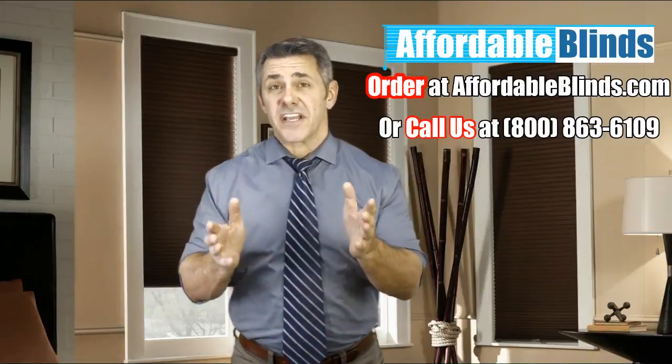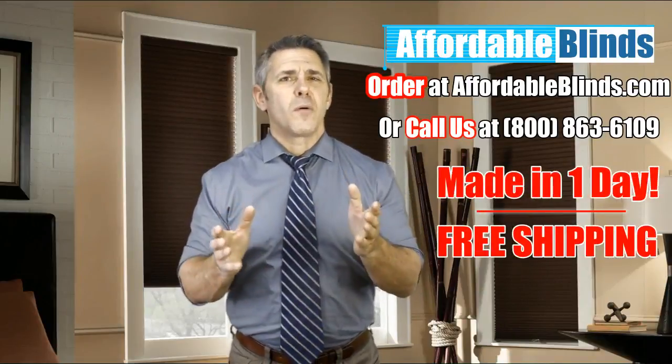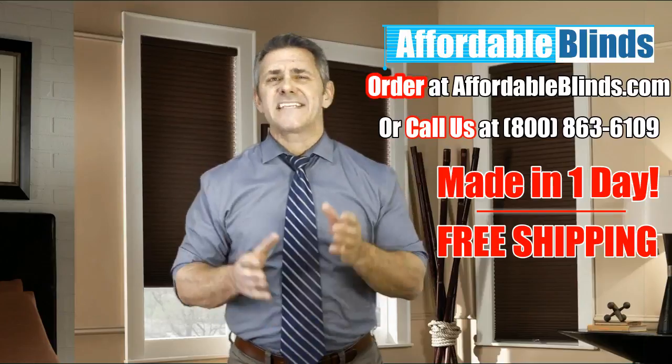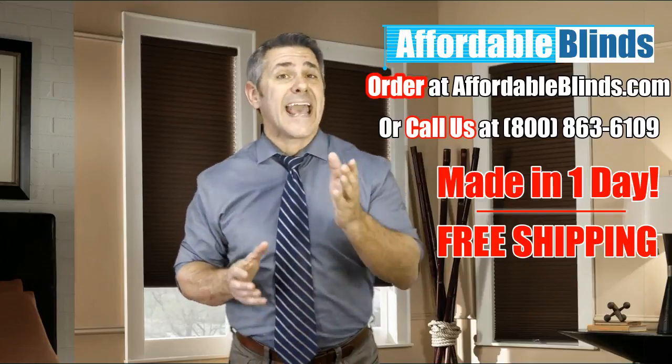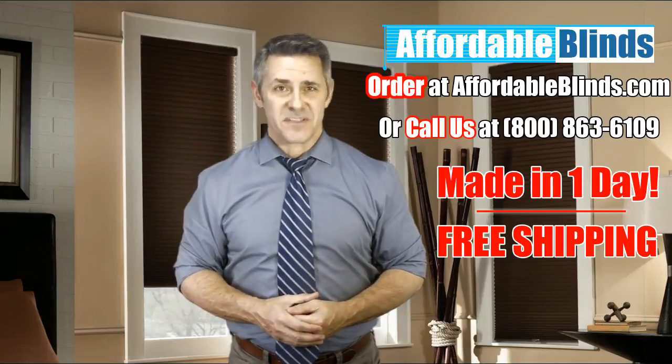Are you considering cellular shades for your home? Here at AffordableBlinds.com, our focus is helping you save on quality shades for your home at the best prices and personalized customer service experience.